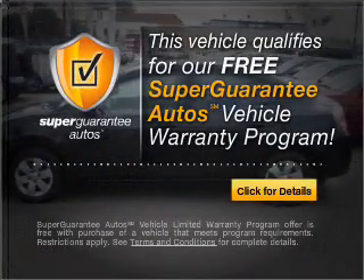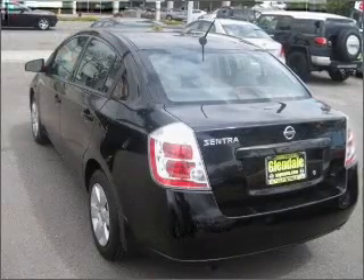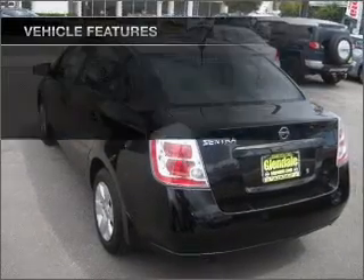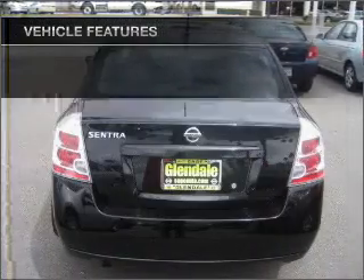Buy a vehicle and get a free warranty from us only at everycarlisted.com. Stand out from the crowd with premium wheels. And with these notable features, you won't want to miss out on the opportunity to own this amazing ride.